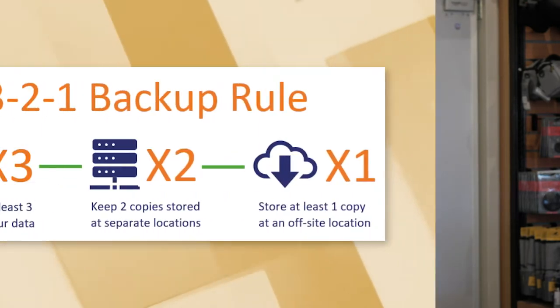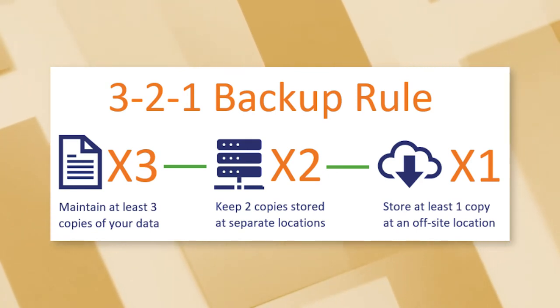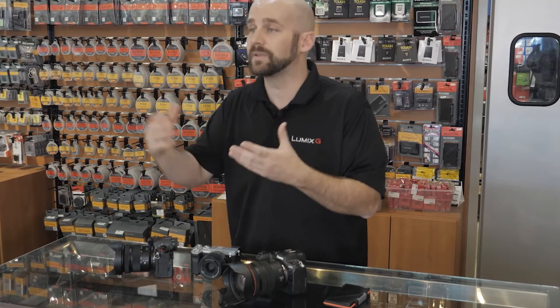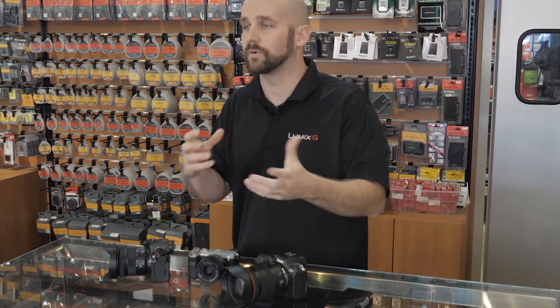Can you just keep photos on the memory card? Yes, you absolutely can, but we strongly recommend having multiple copies in multiple places. Horn Photo recommends following the data industry standard 3-2-1 system: three copies of your information on two different media and one off-site location. For example, keep your memory card as one copy, back up photos to another hard drive, give copies to a family member, and maintain some kind of cloud or off-site storage like at an office or a friend's house. That's the best way to protect yourself and avoid losing precious memories.